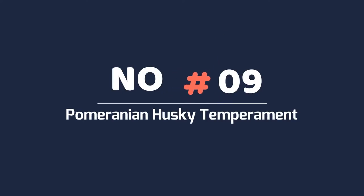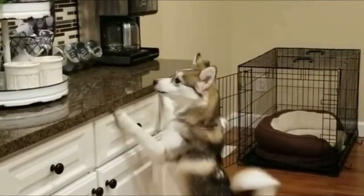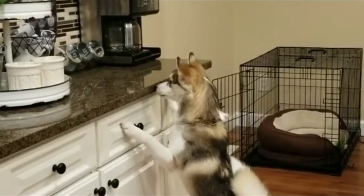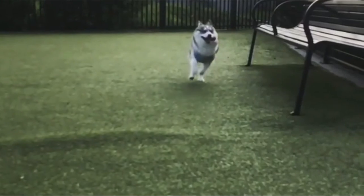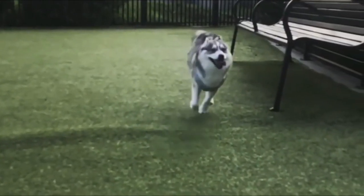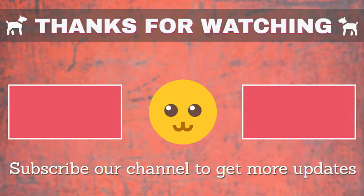Number 9: Pomeranian Husky temperament. Most of the time, the Pomeranian Husky will inherit the favorable traits of a Pomeranian and a Siberian Husky, resulting in a playful, intelligent dog. The dog needs attention and some exercise. Lack of these two things can lead the dog to develop destructive tendencies. If I missed any information, let me know in the comments.